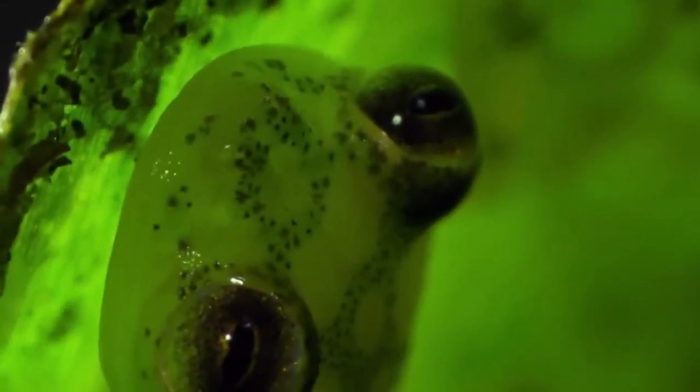Number 7: Costa Rican tadpoles. These are Costa Rican tadpoles. The swirls you can see on their bellies aren't actually patterns — they are their neatly coiled intestines.